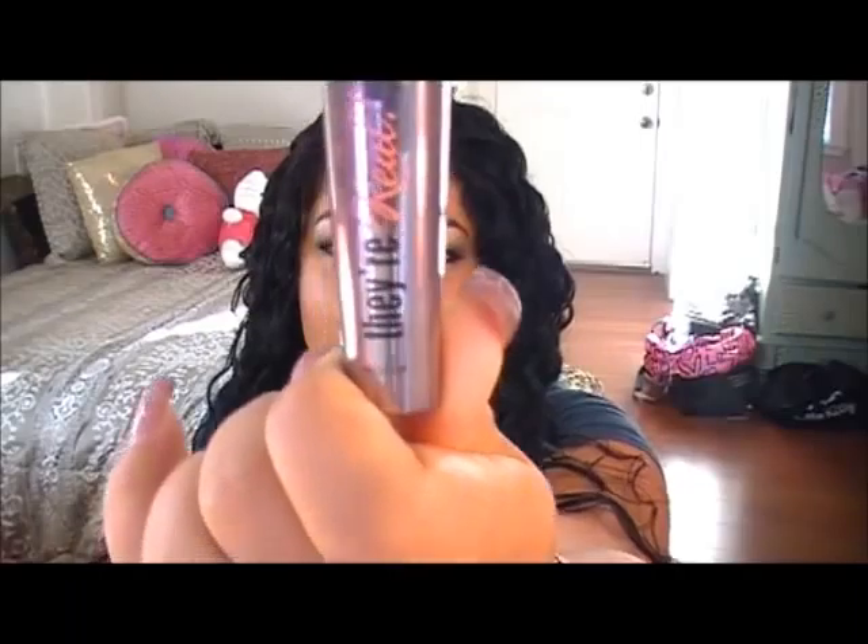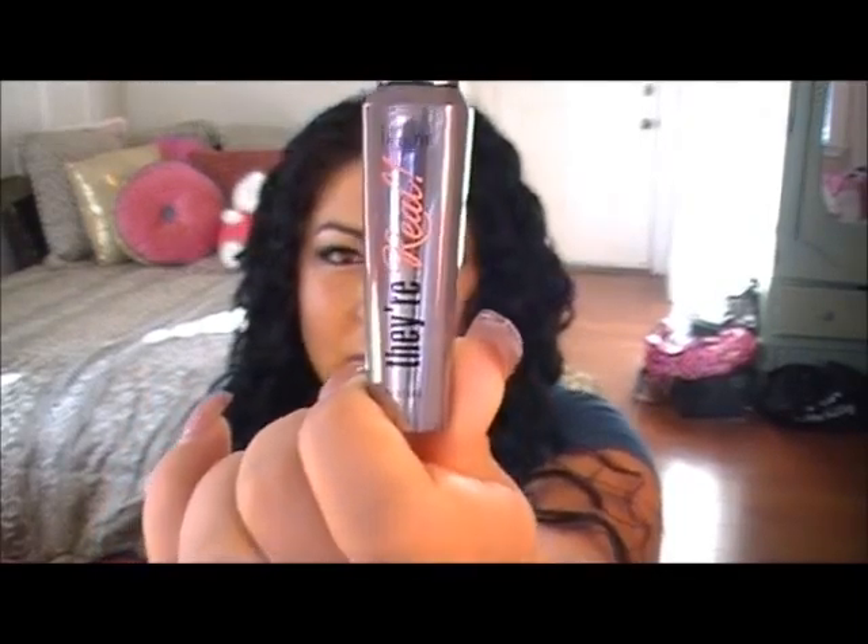Anyway, let's get right into the review before this fool breaks out with a banjo. What we're going to be talking about today is Benefit's brand new mascara called 'They're Real.' This actually came out about a month ago. I originally saw it on the Home Shopping Network around June — they released just a limited amount only for the Home Shopping Network and made the rest of us wait.